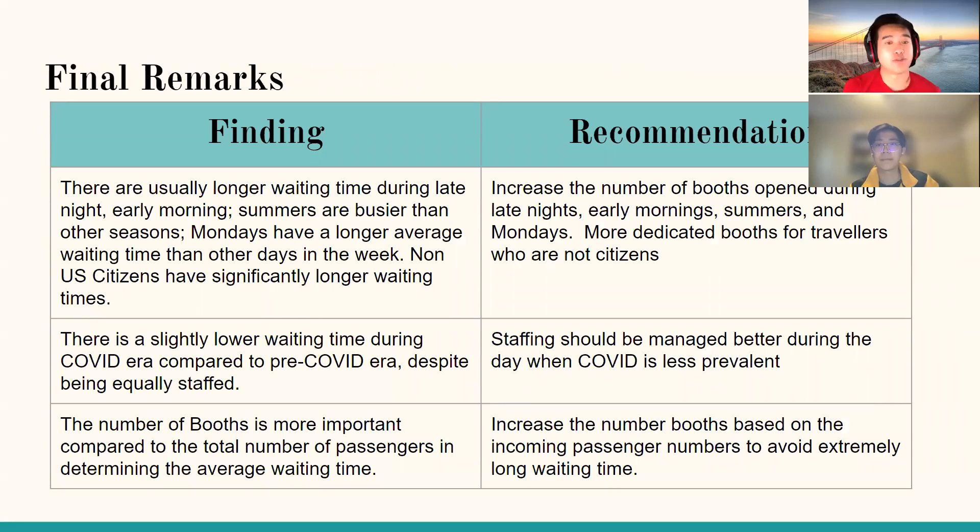To summarize our findings: first, there are generally longer waiting times very early in the morning and late at night; summers are generally busier; Mondays have the longest average waiting times; and non-U.S. citizens have significantly longer waiting times than U.S. citizen travelers. Our recommendation is to increase the number of booths during these high-demand periods — specifically early morning, late night, summer, and Mondays — and to add more dedicated booths for non-citizen travelers to address their disproportionately long waiting times.